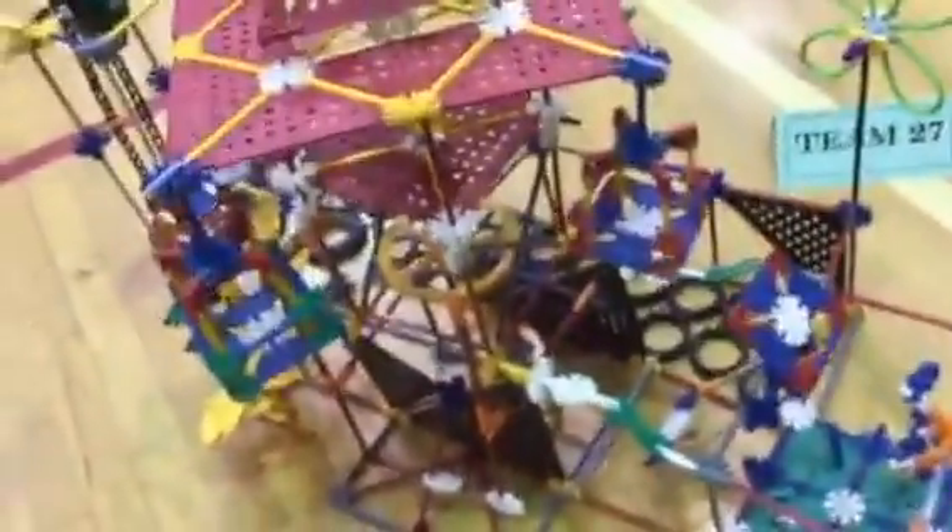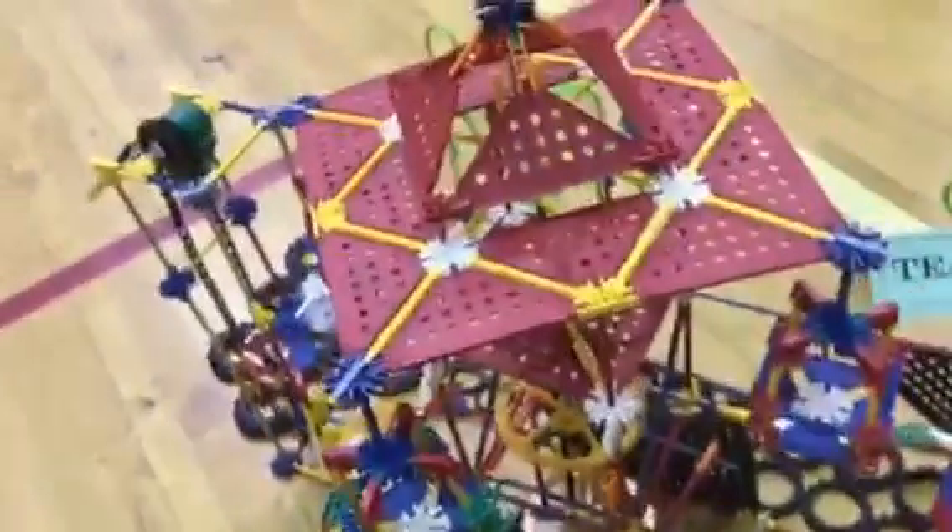So yeah guys, that is our creation of the Disco Typhoon. Hopefully you guys think it's cool. We love building with Knex.